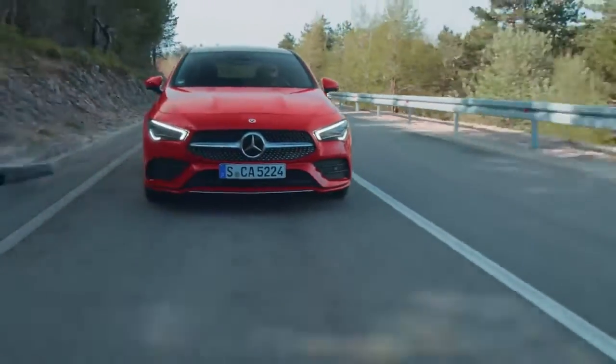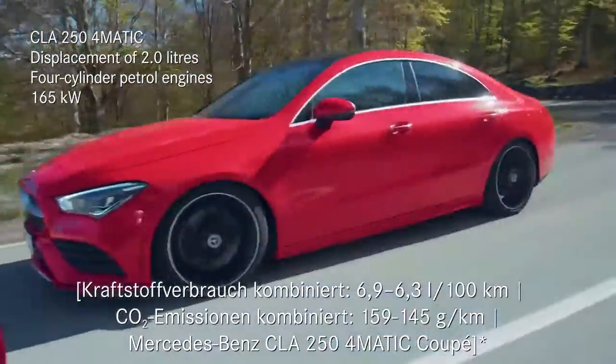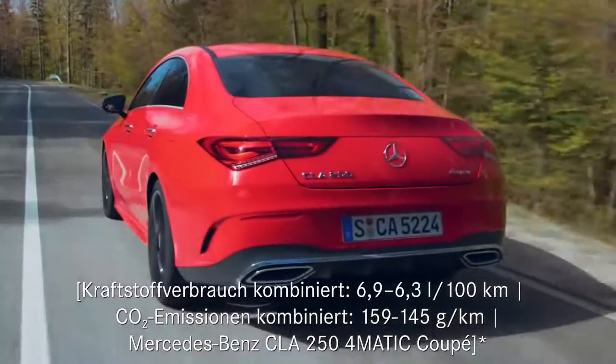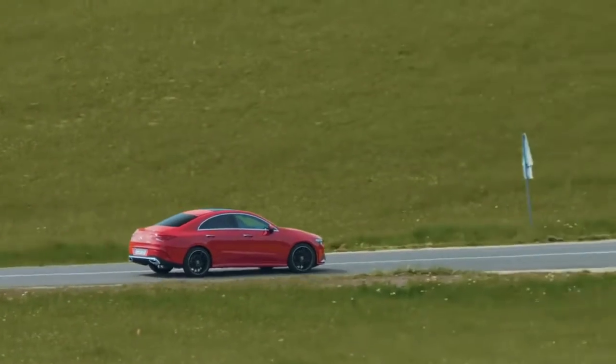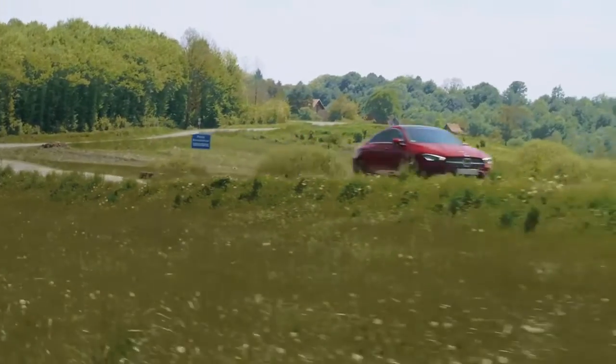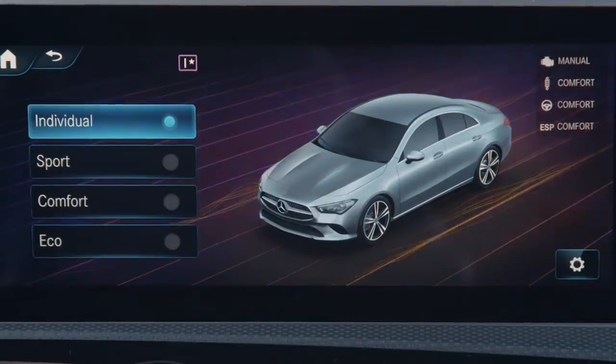The one I'm sitting in right now is the 250 4MATIC with 165 kilowatts and 350 Newton meters. Down here is the Dynamic Select switch, which allows you to toggle up and down from Eco to Comfort to Sport and even Individual.